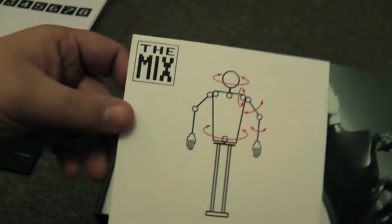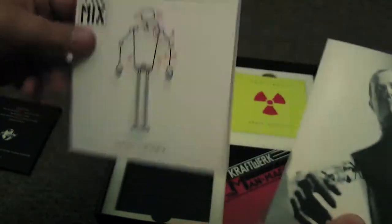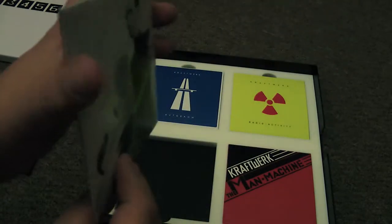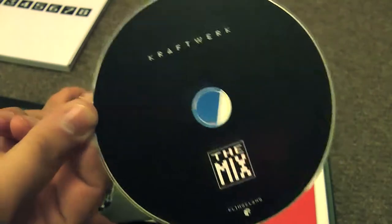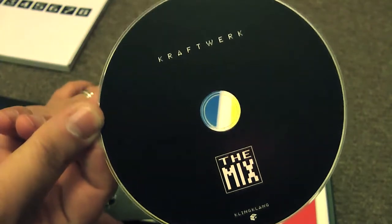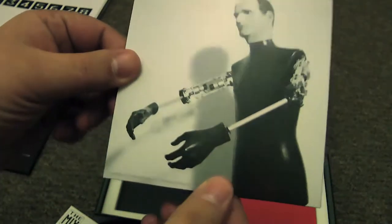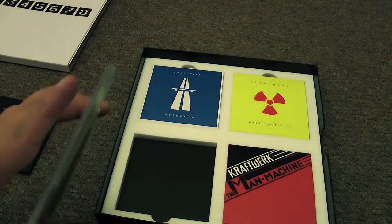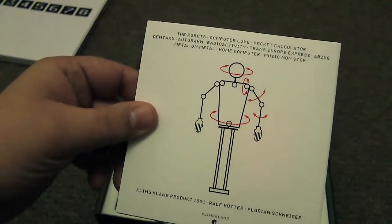I'm not sure what you guys think of the reimagining of the album covers, but it certainly does something. And this is The Mix, which is from 1991. I guess this is a remix album — I don't actually know that much about Kraftwerk, except that they come from Germany and they make bleepy bleepy noises. I think they may have been robots at some stage. That's a mickey take about German efficiency, I would guess.